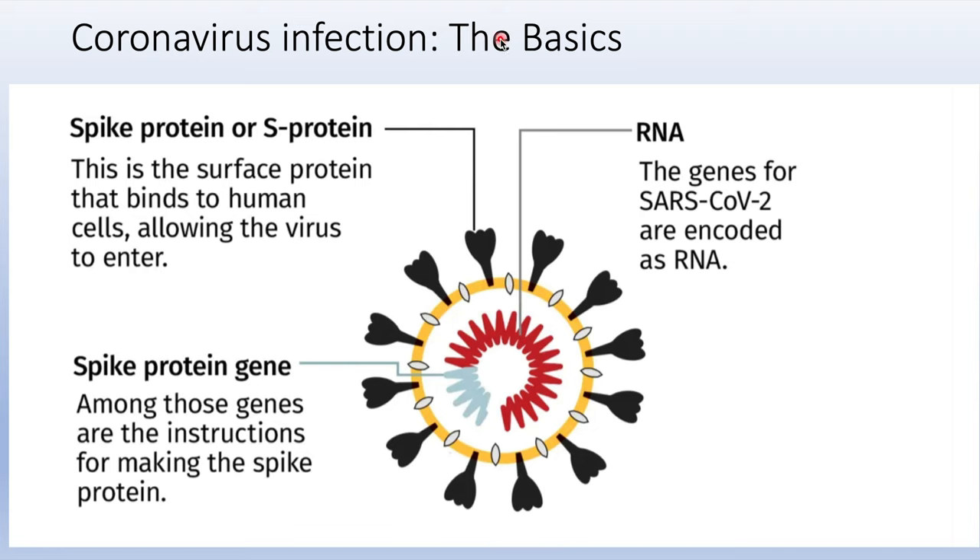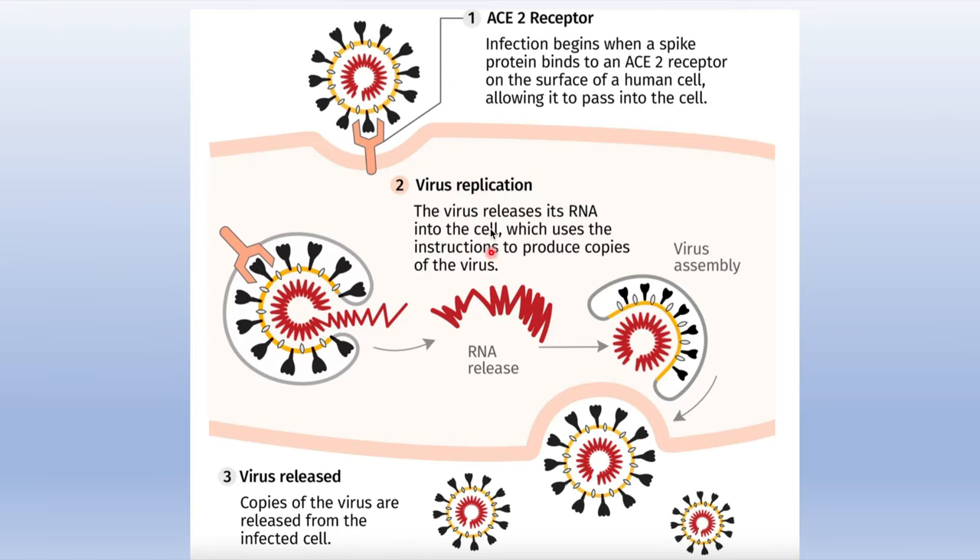First, you want to know the basics of a coronavirus infection. This is a coronavirus — it has spike proteins, mRNA, and a spike protein gene inside. The spike protein binds to cells to enable the virus to release its RNA into the host. Once the virus attaches to the human cell, it releases the RNA, which takes over cell function to produce more viruses, causing infection.